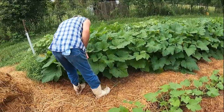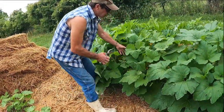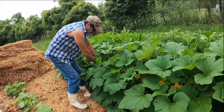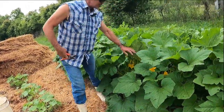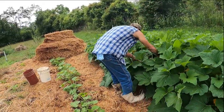All right, it's gonna be our first squash pick in here. See what we come up with — squash and zucchini. Might not be a whole lot today, but I know there is some. In a few days, if nothing happens to these plants, it's gonna be a bunch.